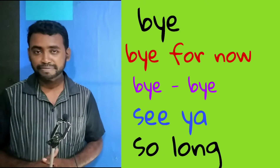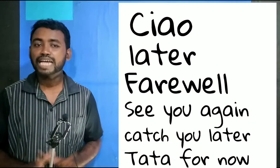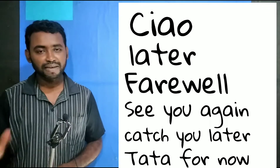Let's see how you say bye-bye. Bye. Bye-bye. See ya. So long. Ciao. Farewell. See you again. Catch you later. Ta-ta for now.